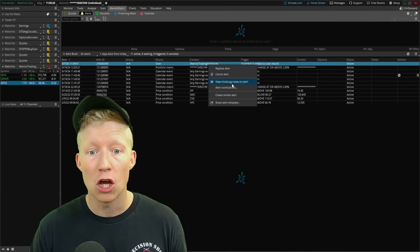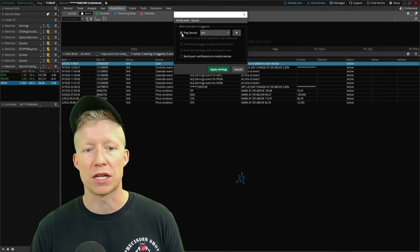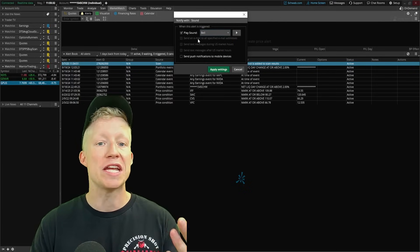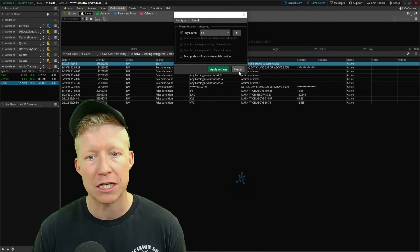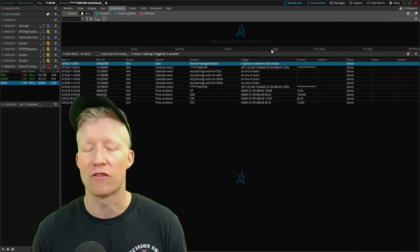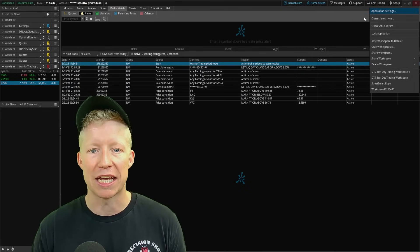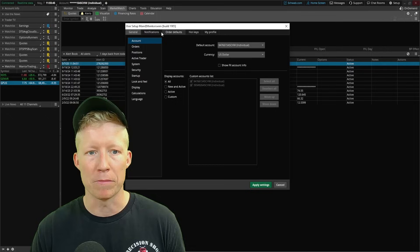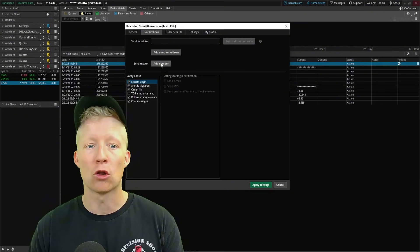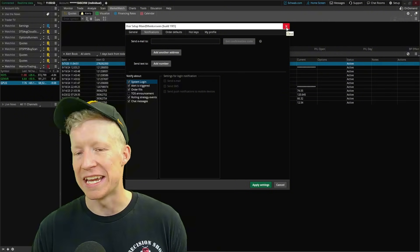You can right-click on this alert and go to alert notifications to change what sound it plays, have it send you emails, or send you text messages. To do that, go to Setup in the top right, then Application Settings, and from your Notifications, add your email or phone number.